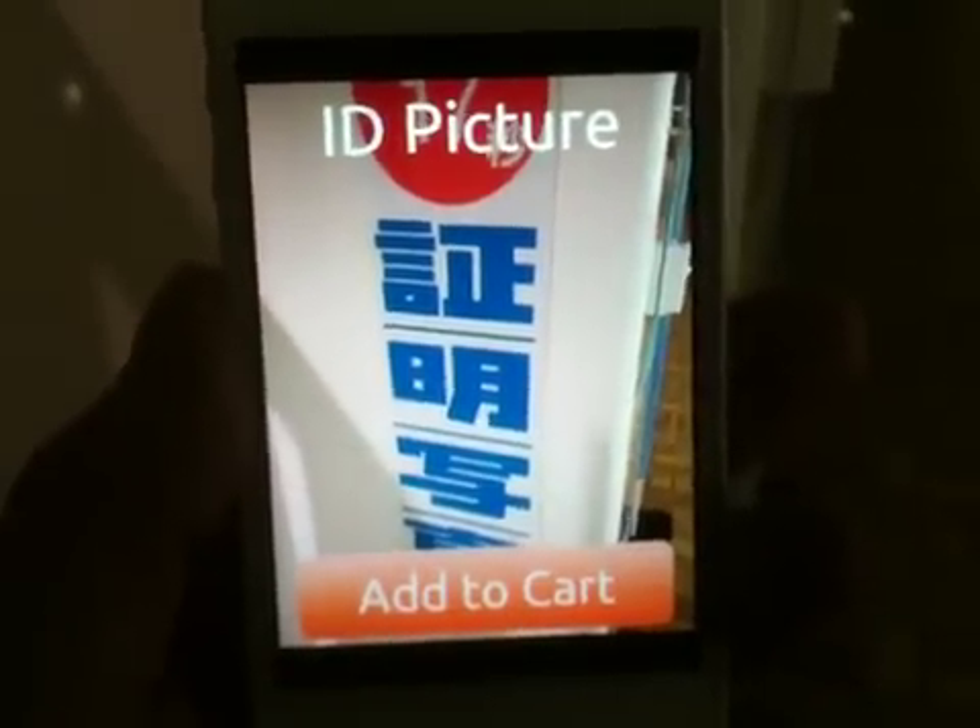So now let me try to explain a little bit how it works. I have something very nice here. This is where my demo will fail, probably, because the Kanji are very difficult. It works — Shomai Shashin. Shomai Shashin — so it means ID pictures.